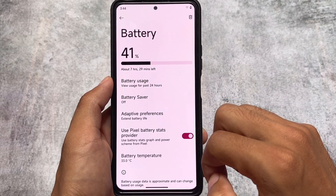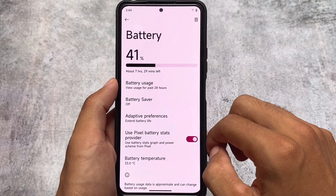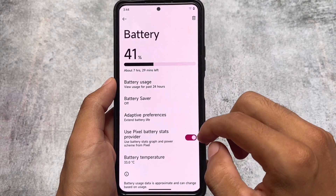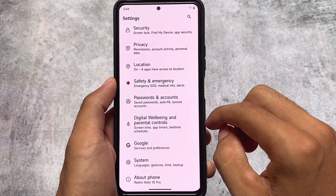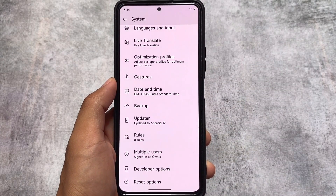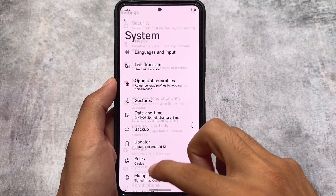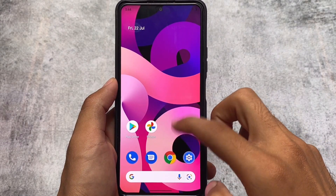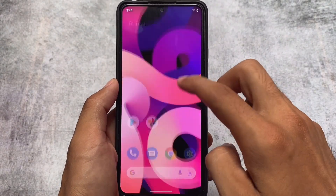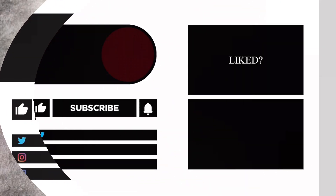Other than that, battery has usage stats for the past 24 hours, and you have the option to use pixel stats or stats from the last charge. Battery stats wipe option is also there. Gestures and developer options are all present as expected. These are the things available in this version — the link is already in the description. Thanks for watching, see you in the next video.